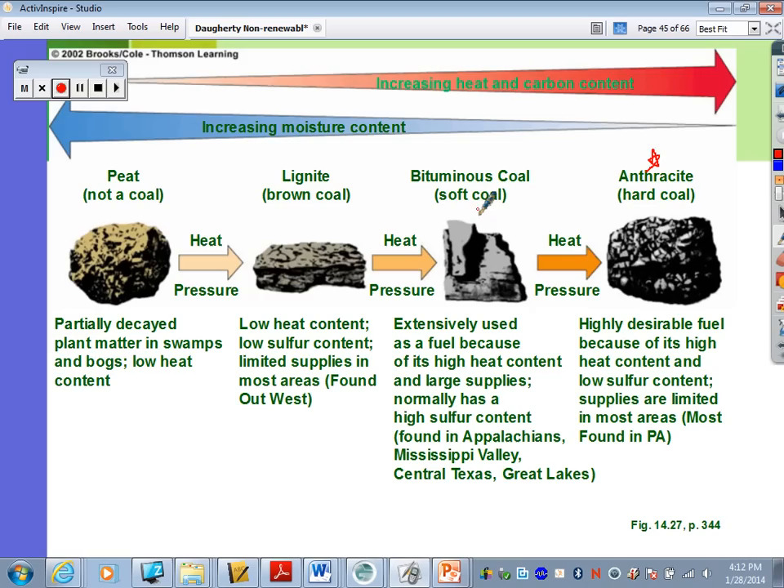Bituminous coal, or soft coal, is extensively used as a fuel because of its high heat content and large supplies. It normally has a high sulfur content, and can be found in the Appalachian region, the Mississippi Valley, central Texas, and the Great Lakes. Anthracite is the hardest coal, formed through the most heat and pressure. It's highly desirable because of its high heat content and low sulfur. Supplies are limited — mostly found in Pennsylvania.